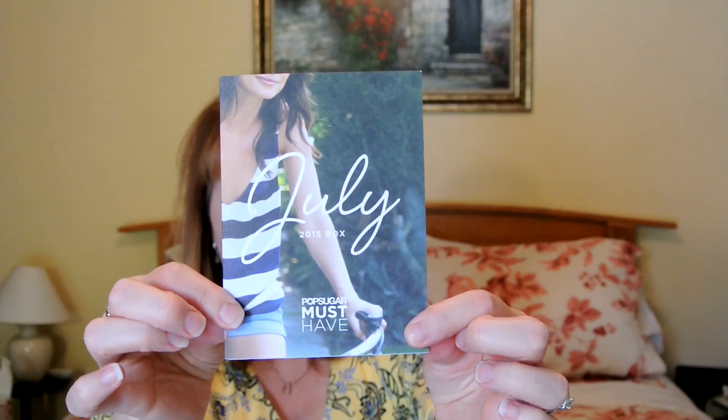Now I'm going to move on to my PopSugar box. It's been opened because I've used the products in here. The July card reads: What inspired us for July? Beach days, easy travel, summer heat, 4th of July stripes.